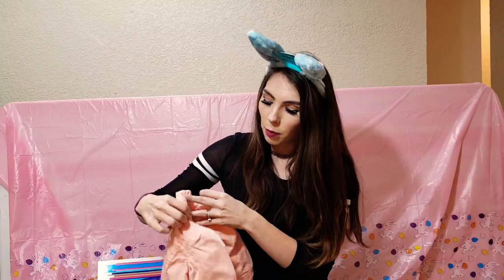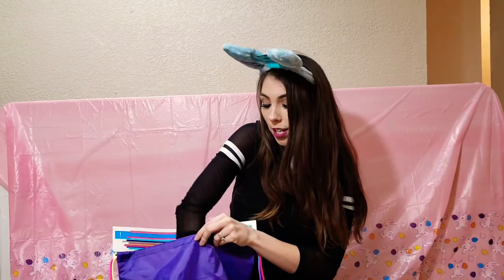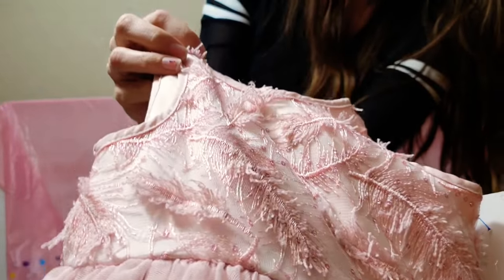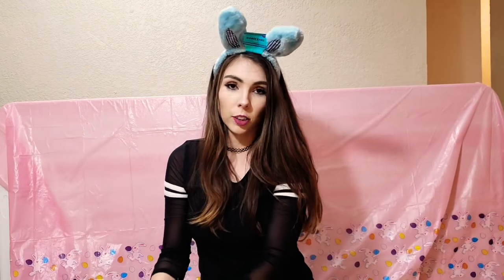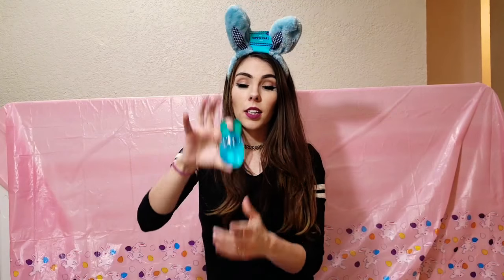I couldn't find a raincoat for her yet — I'm still on the hunt — but for now she has this cute little jacket in a spring color. Then her dress is absolutely adorable; the little details are so cute, I just had to grab it. I got all their clothes at Once Upon a Child, which is a very convenient store for me.